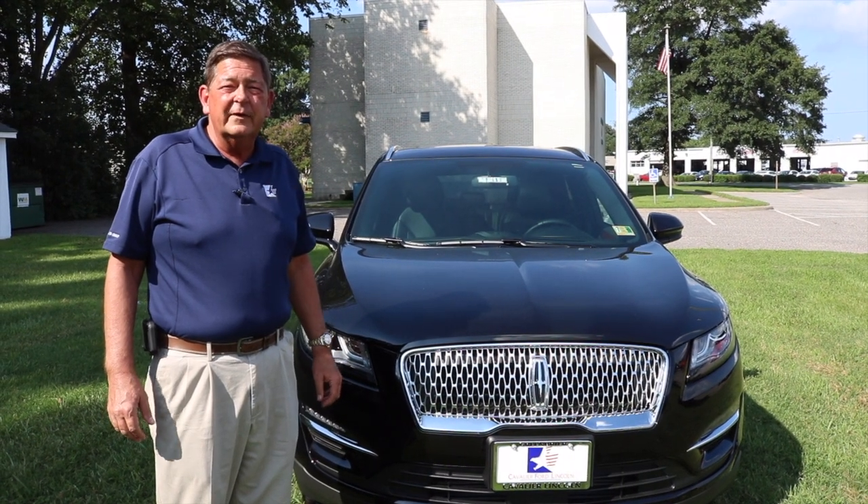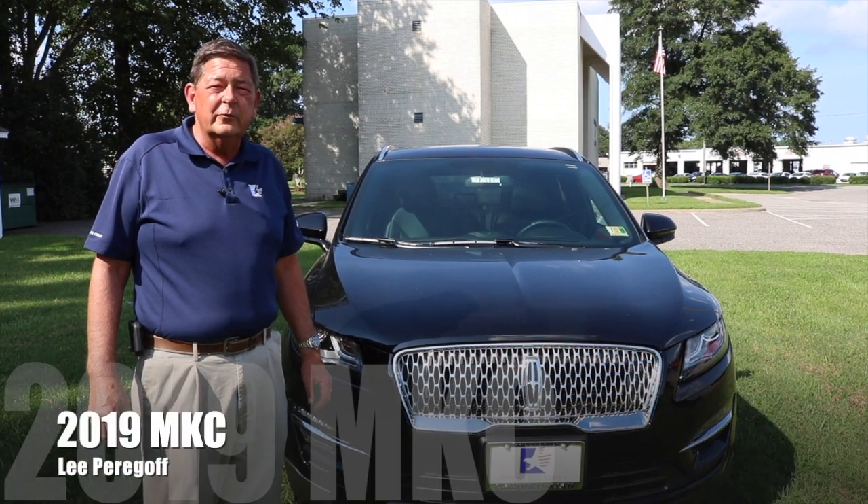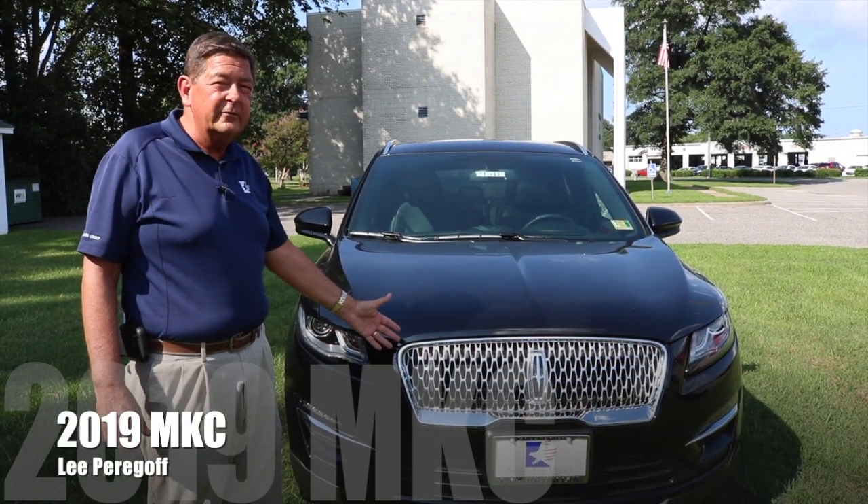Hi, I'm Lee Paragoff from Cavalier Lincoln in Chesapeake, Virginia. I'm here to show you the new 2019 Lincoln MKC.